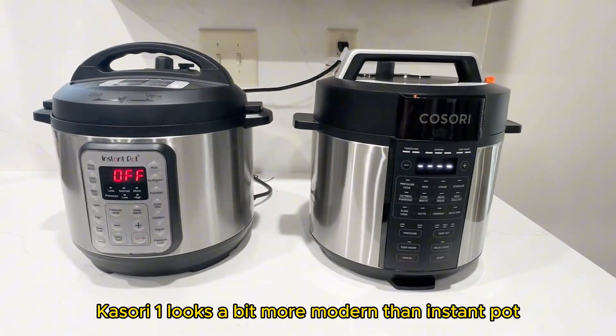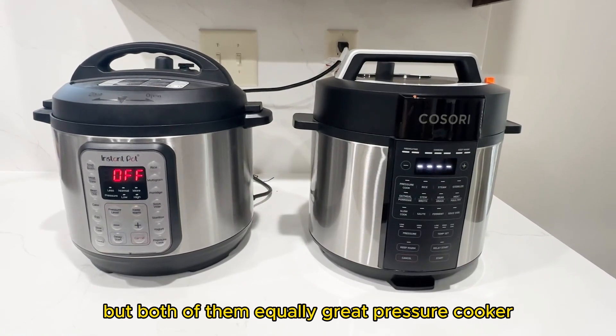The Kasori one looks a bit more modern than the Instant Pot, but both of them are equally great pressure cookers.